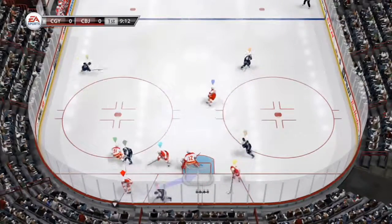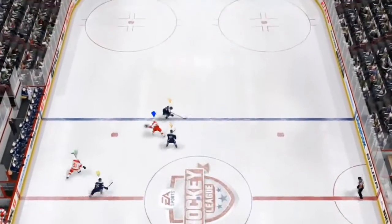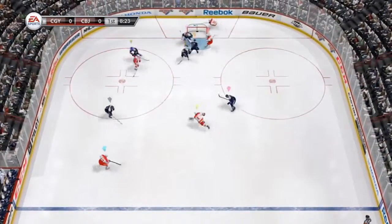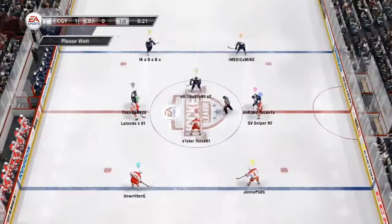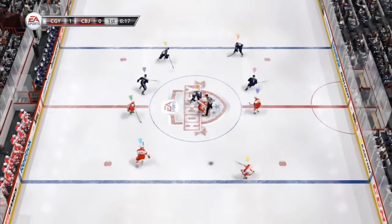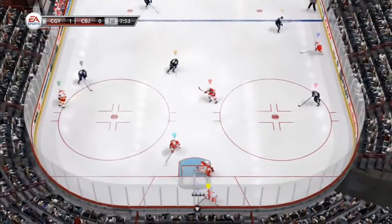Knocks the puck off his stick. This forecheck, at least early on, is really aggressive. One-timer. Score! Always want that first goal — it took some effort and time to get it in this game. They better just get working on a second one because that first one didn't come that easy.